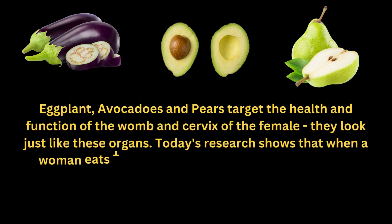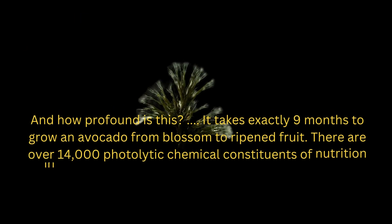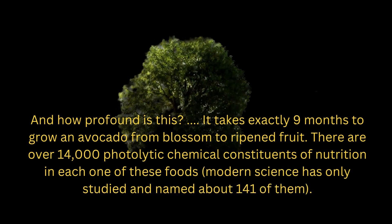Eggplant, avocados, and pears target the health and function of the womb and cervix of the female — they look just like these organs. Today's research shows that when a woman eats one avocado a week, it balances hormones, sheds unwanted birth weight, and prevents cervical cancers. And how profound is this? It takes exactly nine months to grow an avocado from blossom to ripened fruit.